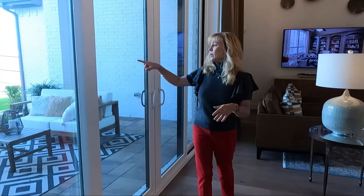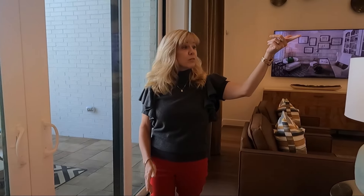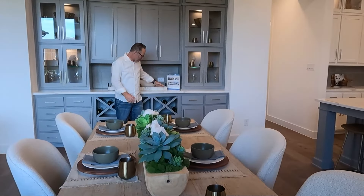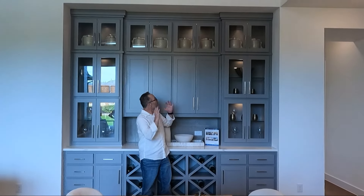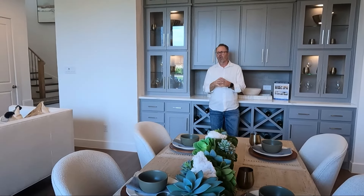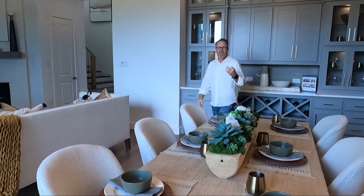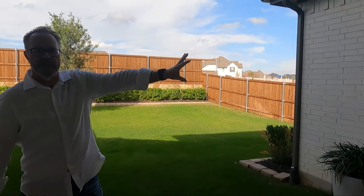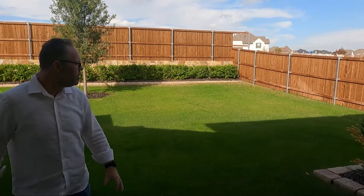There's also sliders right here — the entertaining options are endless. And then you've got the Highland Hutch over there — this thing is gorgeous and huge. You've got a section for your wine, a wine fridge, just a cool bar area. Out on the patio there's a huge space, love the area for a TV, and the backyard has plenty of space.